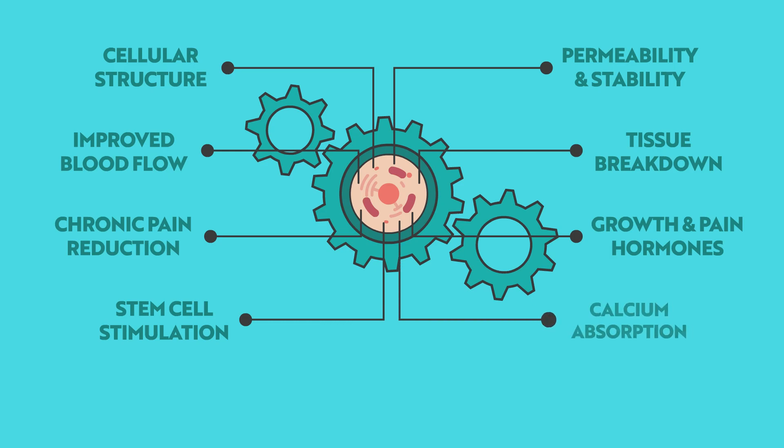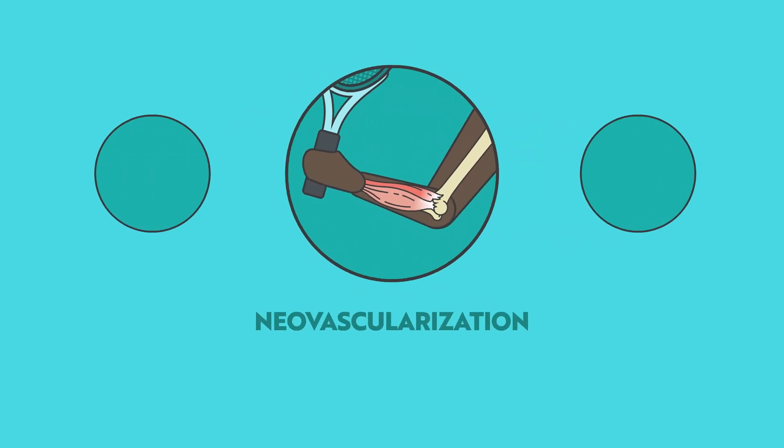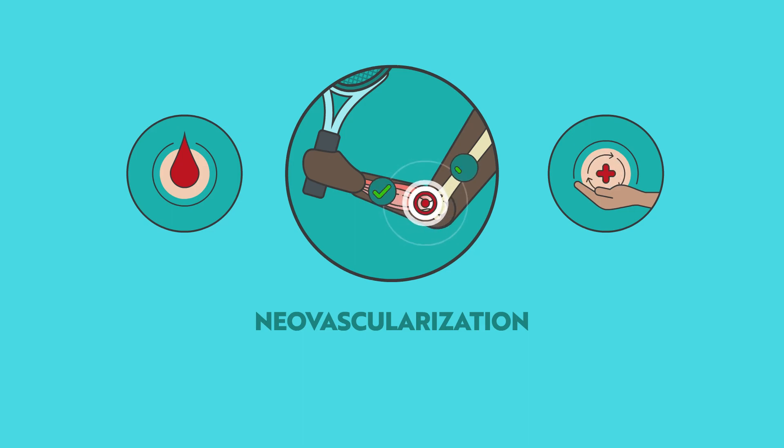Lastly, the shockwaves promote the reabsorption of calcium deposits in tendons, all resulting in a natural healing process. Primarily, shockwaves trigger neovascularisation, generating new blood vessels and releasing growth hormones, leading to an improvement in blood supply and ultimately supporting tissue regeneration. With focus shockwaves, this is all achieved whilst avoiding the stimulation of any sensitive surrounding tissue or bone.